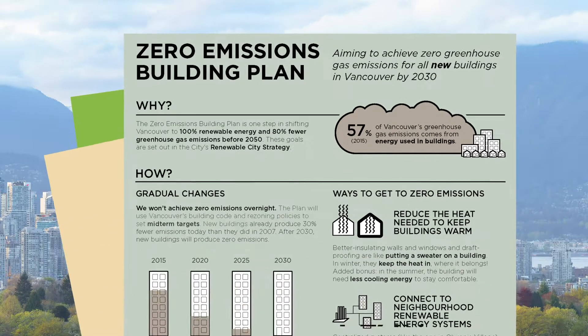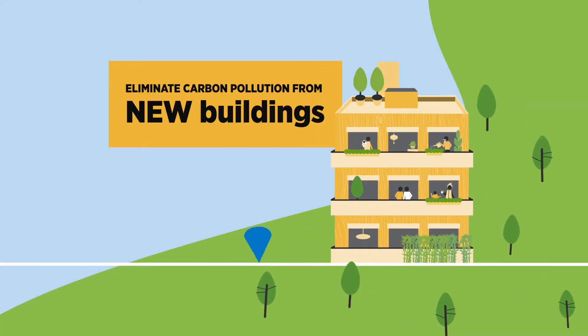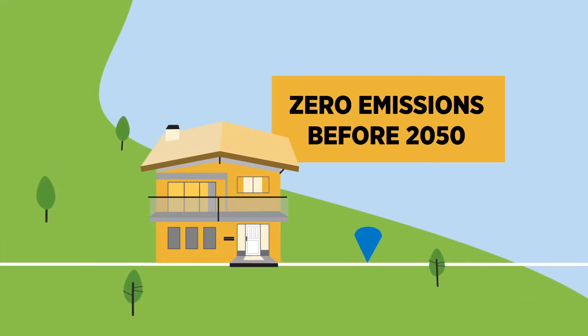Our 2016 zero emissions building plan puts us on track to eliminate carbon pollution from all new buildings. Now we're focusing our efforts to get existing buildings, including our detached houses, to zero emissions before 2050.